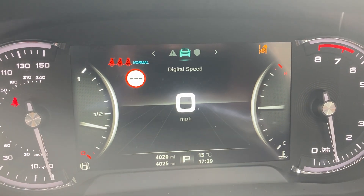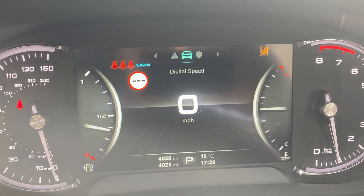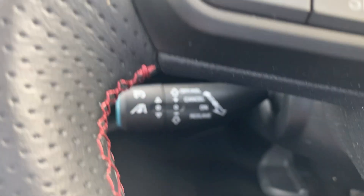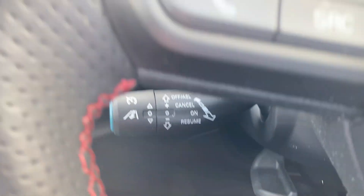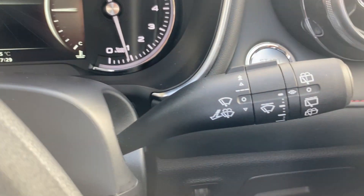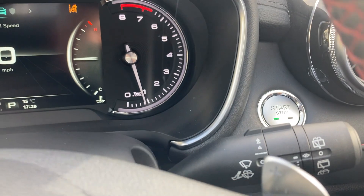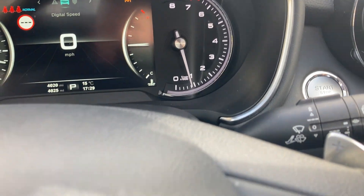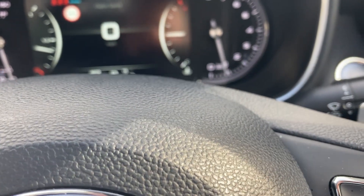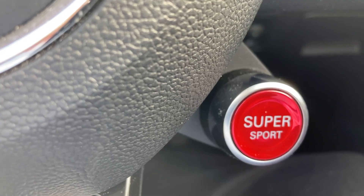As you can see, the car's done 4,020 miles. It has adaptive cruise control, automatic lights, and automatic wipers. This 1.5 engine will produce 162 brake horsepower, and if you want a really super sporty feel, you've got a super sport button.